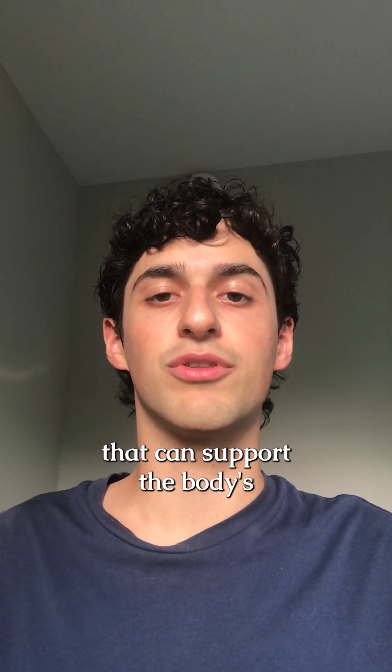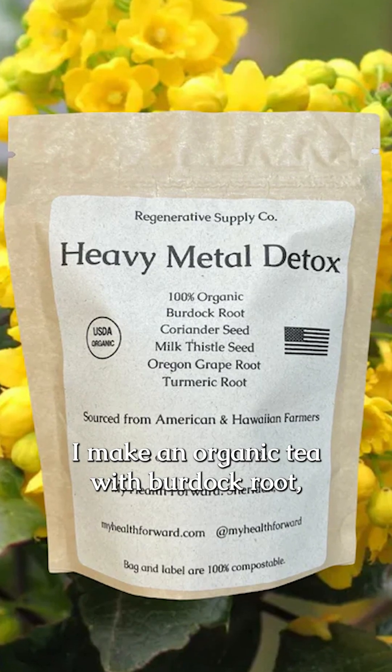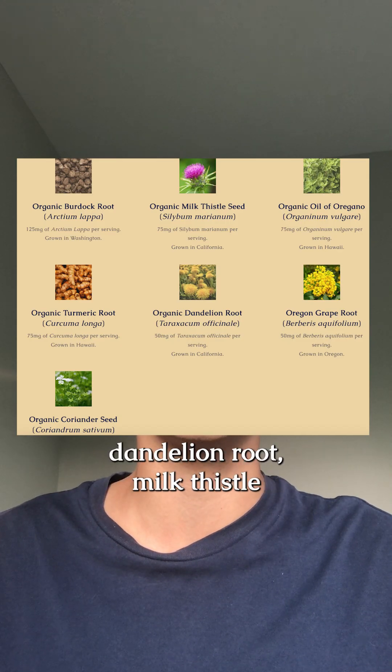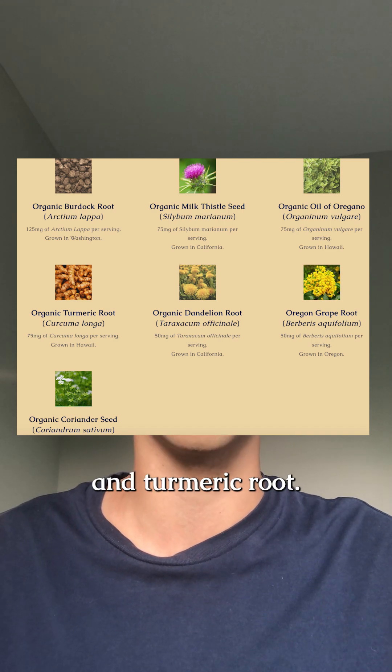There are a number of other herbs that can support the body's natural processes to remove heavy metals, which is why I make an organic tea with burdock root, coriander seed, milk thistle seed, Oregon grape root, and turmeric root, and a tincture with burdock root, coriander seed, dandelion root, milk thistle seed, oregano leaf, Oregon grape root, and turmeric root.